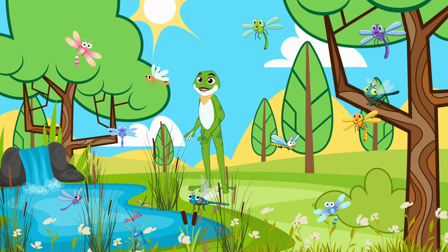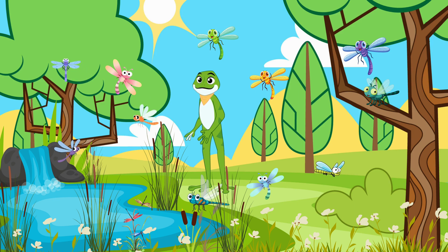Dragonflies are the aerial acrobats of the insect world. Zooming around Dragonfly Lake, they catch prey midair with their sharp mandibles. These agile hunters keep mosquito populations in check and delight us with their dazzling flight patterns.